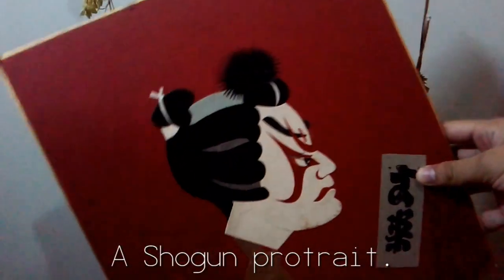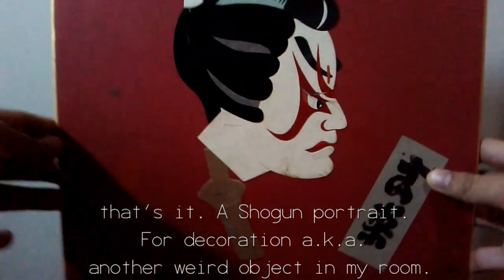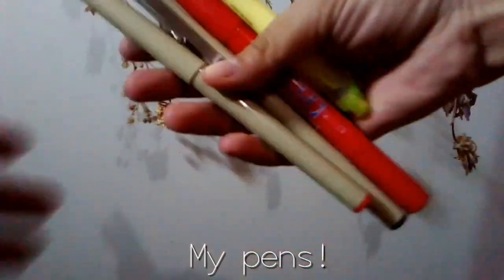For another impulse buy: a Shogun portrait! That's it — a Shogun portrait for decoration, a.k.a. another weird object in my room. Next up is my treasures: my pens!